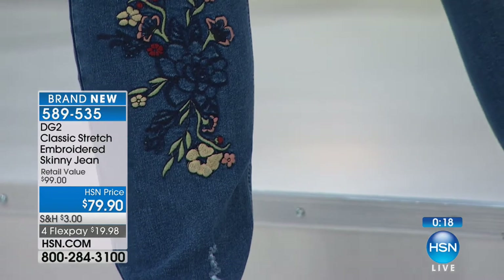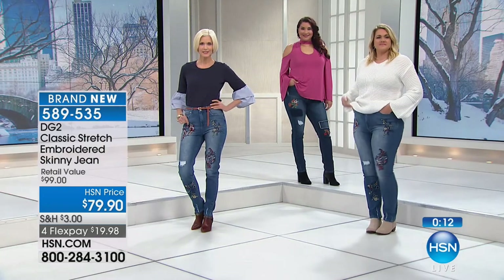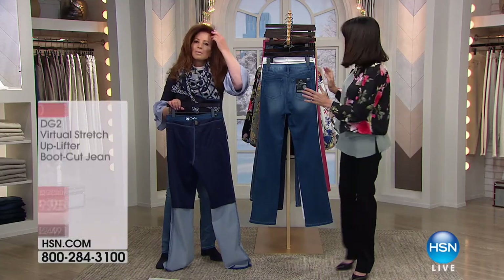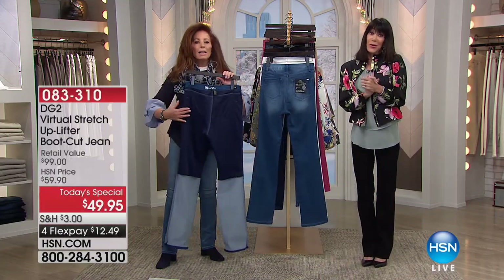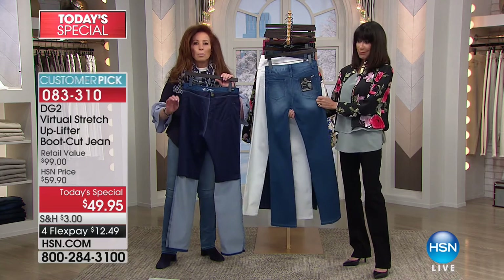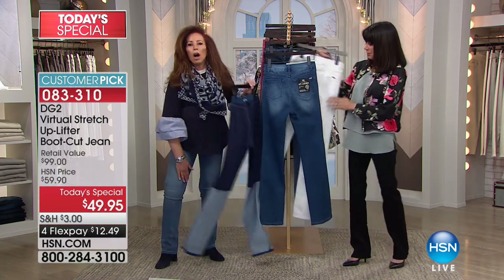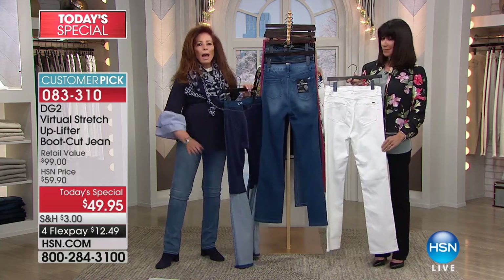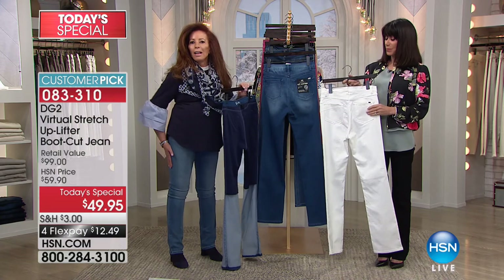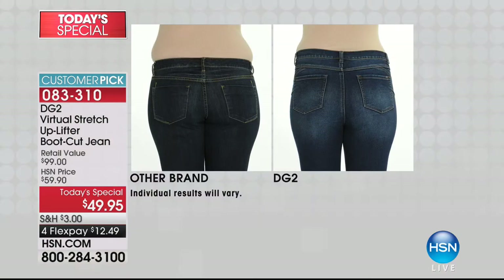So for anyone out there: all you have to do now is choose sizes 2 through 24, all three inseams — 27 for your petite, 29 inches for your average, and 31 for your tall. The four FlexPay at $19.98. And if you have the HSN card, you have an additional flex pay payment that takes it down to $15 and change. We have just a couple of minutes remaining in the hour, and we want to just give you another quick update on what we have and go over the amazing world technology this jean represents.